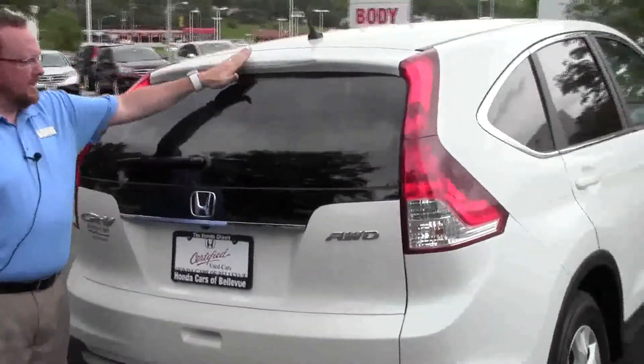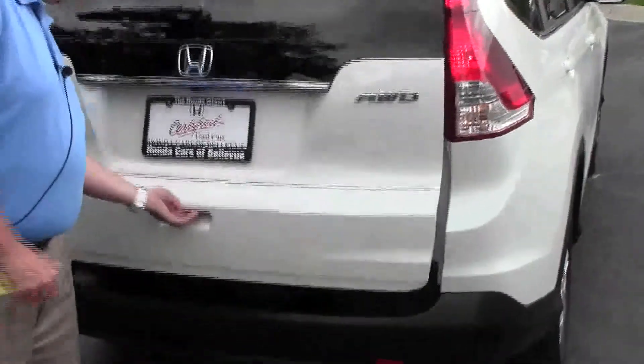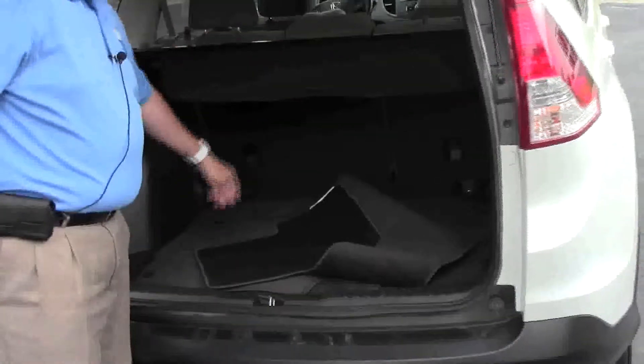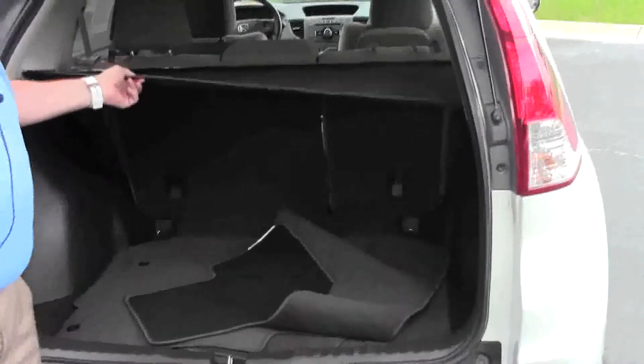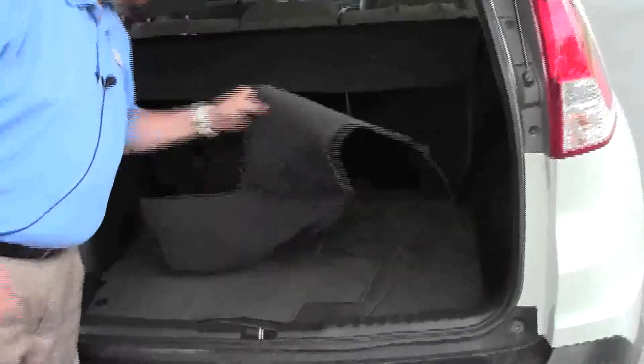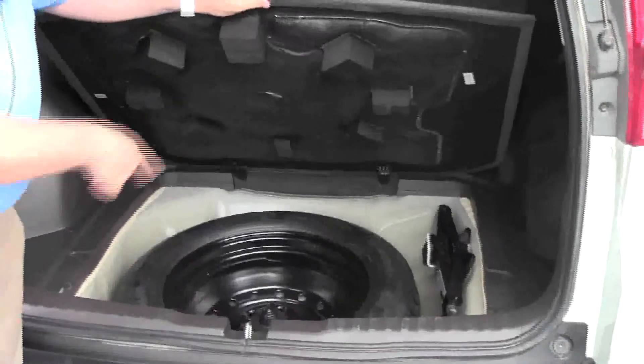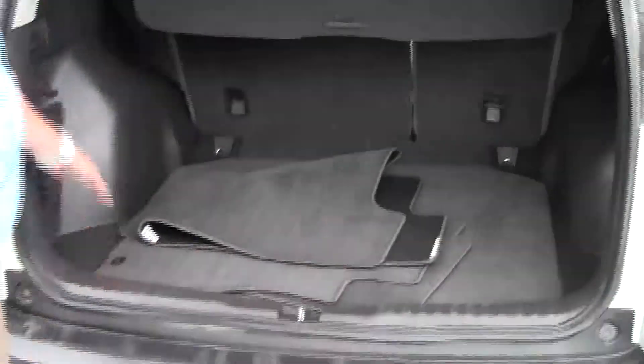High-mount brake light, rear window defrost and wiper, and it does have the backup camera, which is standard. 60-40 tumble-forward seats, and EX models and higher come with the cargo area cover. All the floor mats are nicely placed in the back, and the spare tire, jack, and tools are all here as well, along with additional storage on the side.